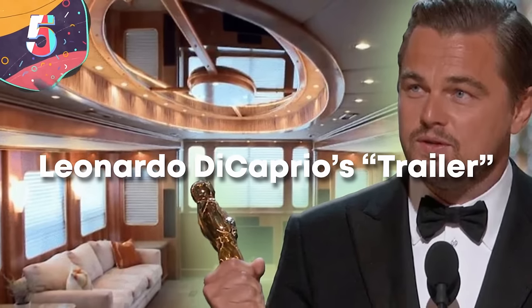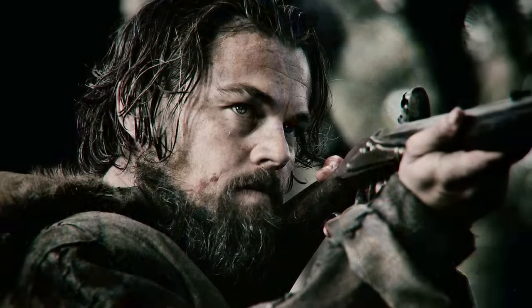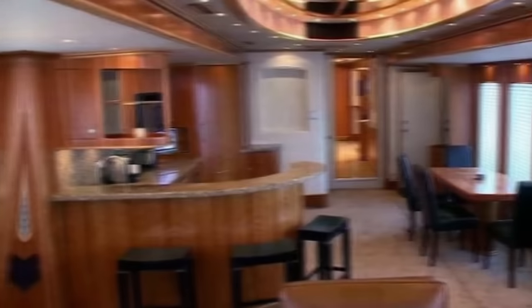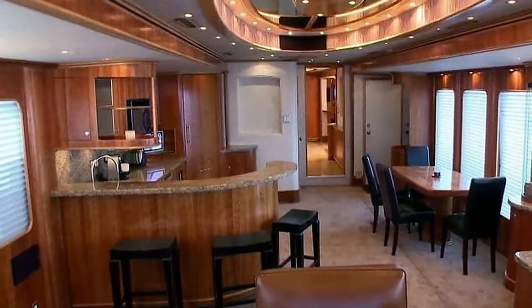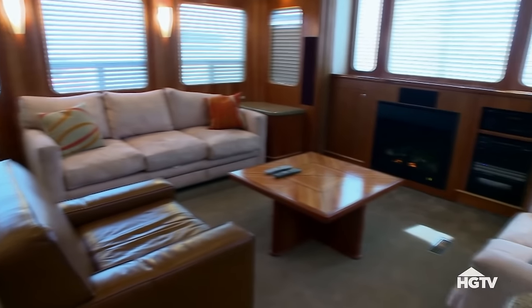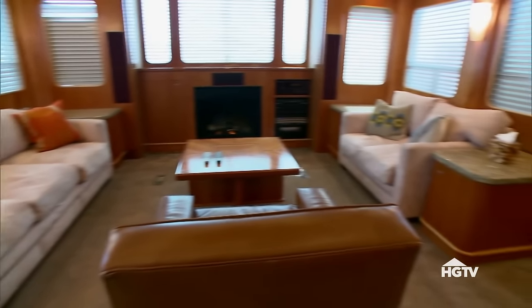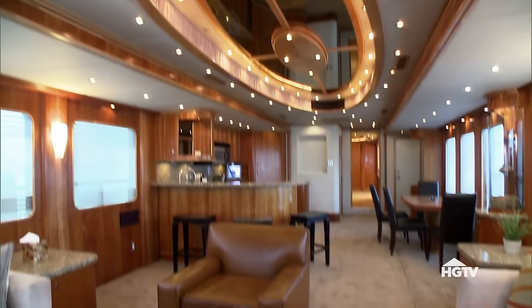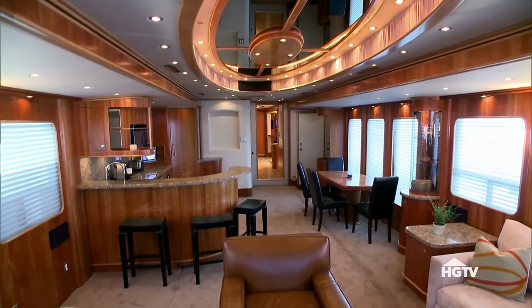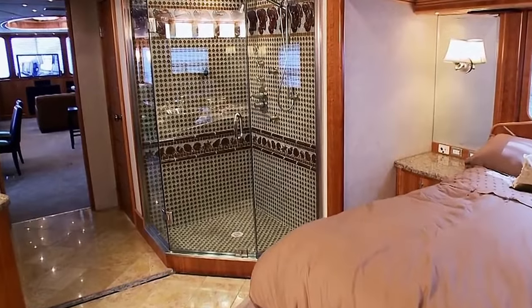Number 5: Leonardo DiCaprio's Trailer. When you've gone down with the Titanic and been attacked by a bear in The Revenant, you want a motorhome that's safe, reliable, and keeps you as far away from disaster as possible. Unlike Will Smith, DiCaprio went with King Kong production vehicles for his gigantic custom trailer. Estimated at $1.5 million, it offers lavish amenities like heated marble floors, a custom kitchen, and two fireplaces, with lacquered wood and golden touches throughout.